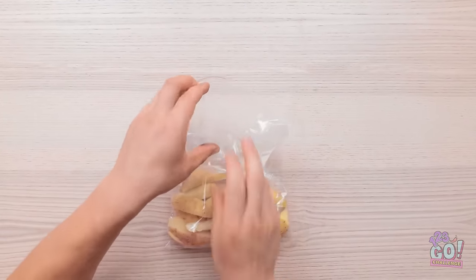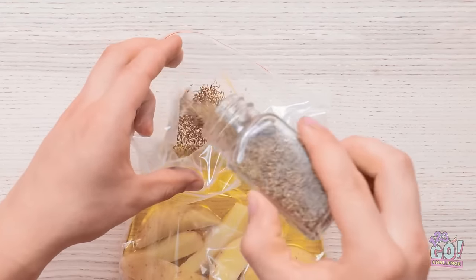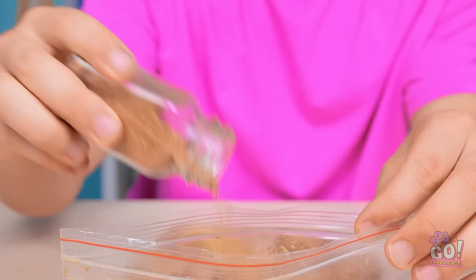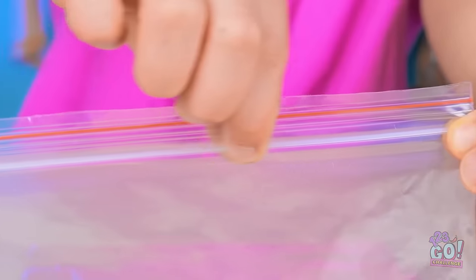I'll put the potatoes into a bag, then pour in oil — I don't want to overdo it. Now I'll add spices — there's gonna be so much flavor. I think that's everything. I can seal the bag and make sure it's tight. I don't want to clean up a mess. I'm ready.